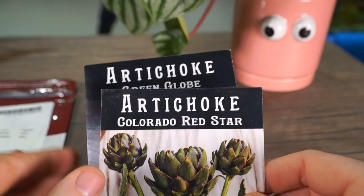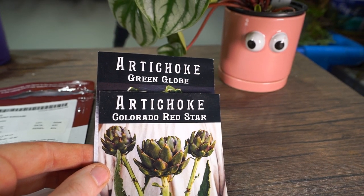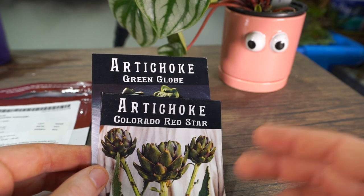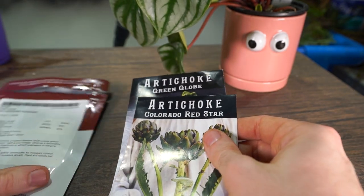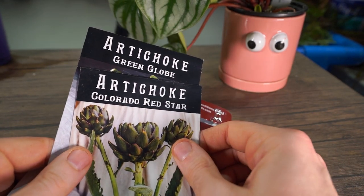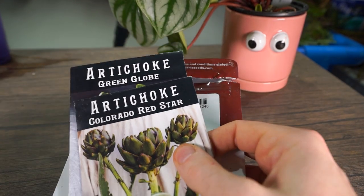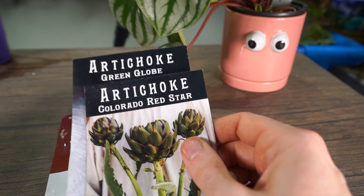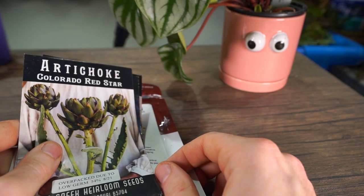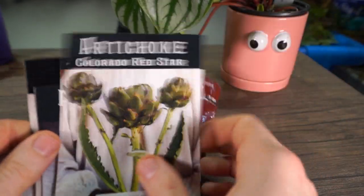I'm growing the artichokes more as an ornamental — I think they look absolutely gorgeous. I love artichoke plants; they remind me of acanthus, really more acanthus spinosa. Acanthus are one of my favorite perennials and the artichokes are kind of a good dupe for them if you can't grow acanthus. Acanthus don't do well for me — I've never had great luck with them, but maybe I should try again since I have different light now.